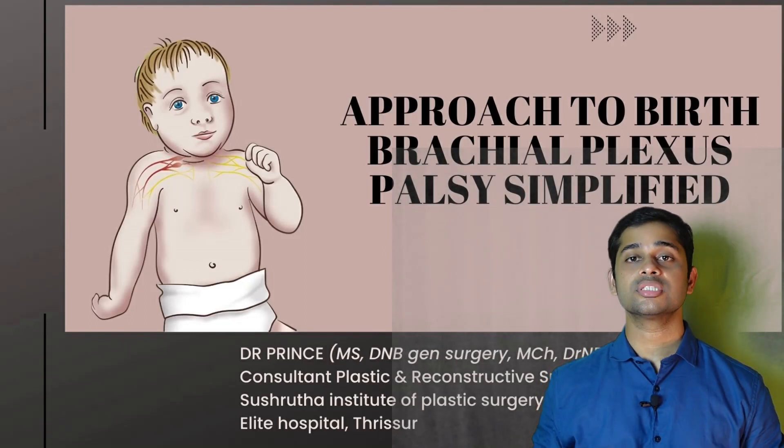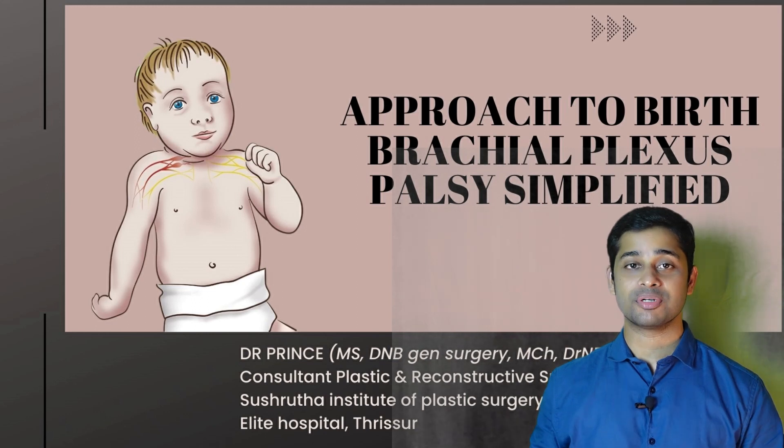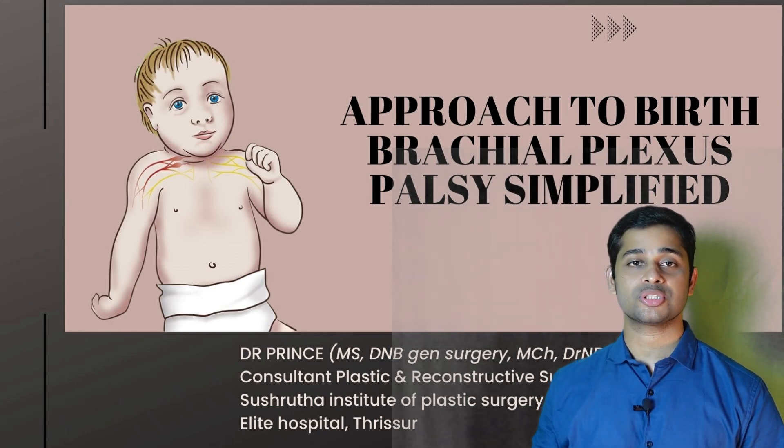Hi everyone, today I will be talking on birth brachial plexus palsy and I'll try to keep it simple. I'm Dr. Prince, a consultant plastic surgeon from Shushruta Institute of Plastic Surgery, Allied Mission Hospital, Trishore.